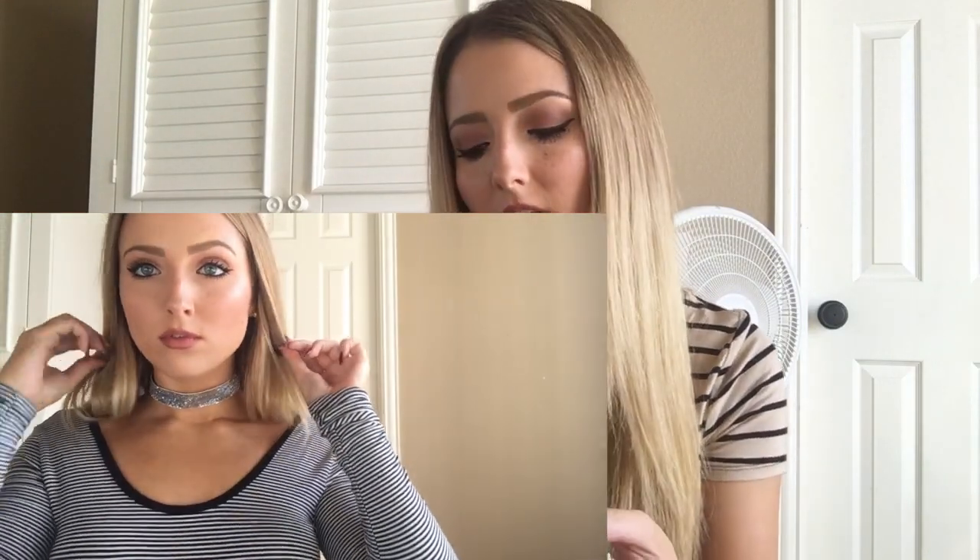I also picked up this choker at Forever 21 — it's so pretty. It's not real diamonds, just little glitter pieces. Sadly it already kind of ripped, but I'm working with it and trying not to put it on too tight so it doesn't rip all the way. It was really cheap. I saw it and thought it'd be cute for New Year's Eve.